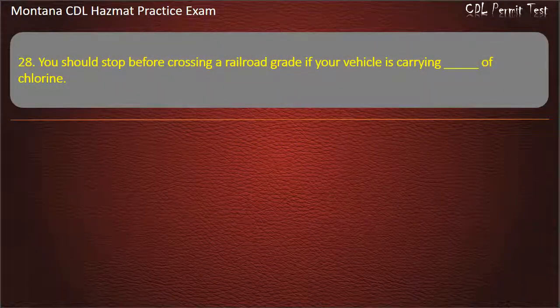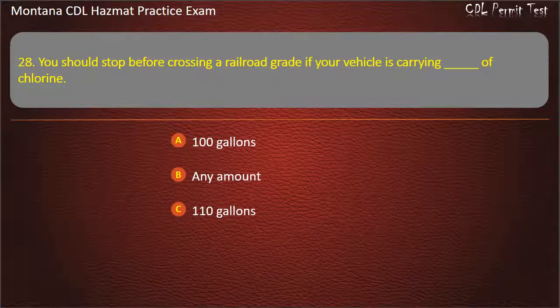Question 28. You should stop before crossing a railroad grade if your vehicle is carrying what amount of chlorine? 100 gallons; any amount; or 110 gallons. Answer: Any amount.